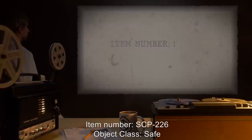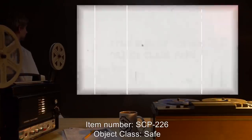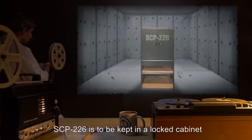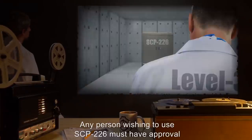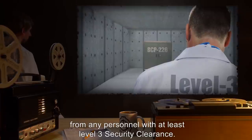Item Number SCP-226. Object Class: Safe. Special Containment Procedures: SCP-226 is to be kept in a locked cabinet within the Site Secure Item Storage Unit. Any person wishing to use SCP-226 must have approval from any personnel with at least Level 3 Security Clearance.